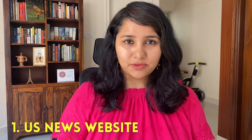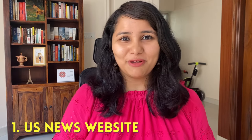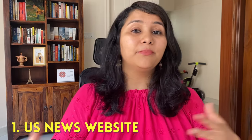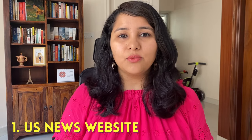Now that we've looked at the do's and don'ts, I'm going to talk about some useful resources which will help you frame your answer. The first one is the US News website. It's a credible and very useful website to find information about the university such as rankings, to do a comparison between universities, and also to know about the latest events and latest offerings by your university.